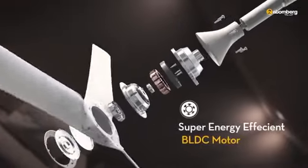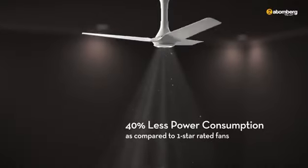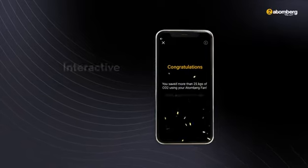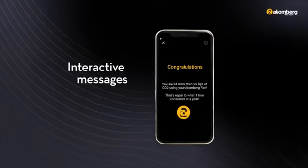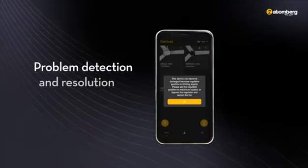No wonder our range of fans are environment friendly, energy efficient, and cost effective too. Moreover, the Smart 2.0 fans also offer an interactive messaging feature when a milestone is completed, and easy problem detection and resolution.